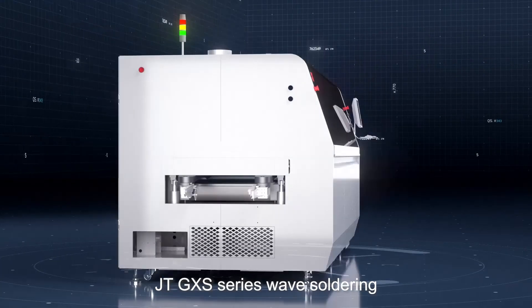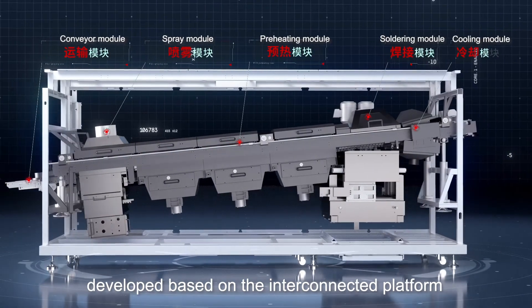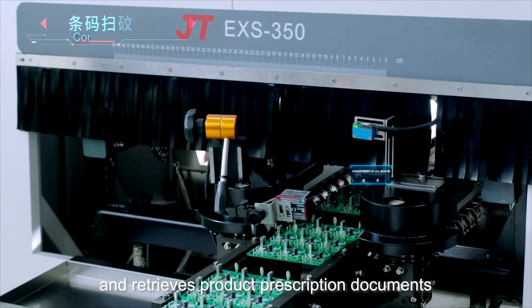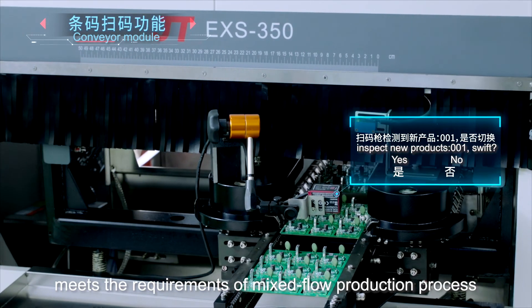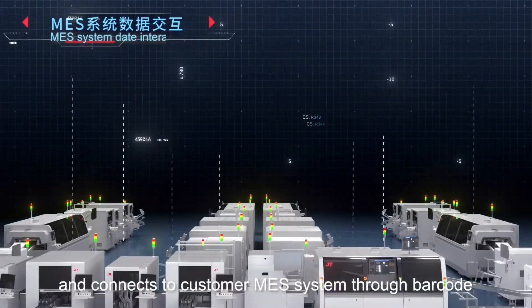JTG GXS series wave soldering is a new generation of intelligent welding equipment developed based on an interconnected platform. It supports barcode function, automatically identifies and retrieves product prescription documents, meets the requirements of mixed flow production for products of various specifications, and connects to the customer MES system through barcode.